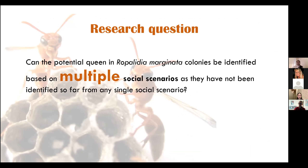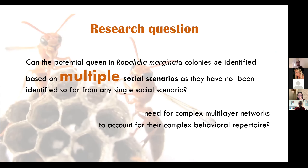This brings me to the overall research question I was interested in addressing: was it possible to identify the potential queen in Ropalidia marginata colonies based on multiple social scenarios, given that so far she has not been identified by any single social scenario? The lab I did my PhD in back in India has been working on the same species for more than three decades, and we've found out what doesn't determine who the potential queen is, but we still don't know how to identify the individual who will replace the queen while she is still present.